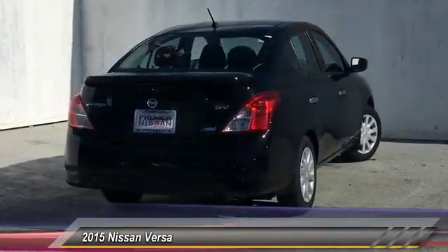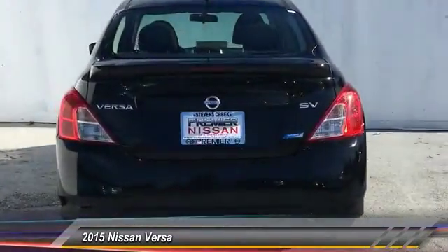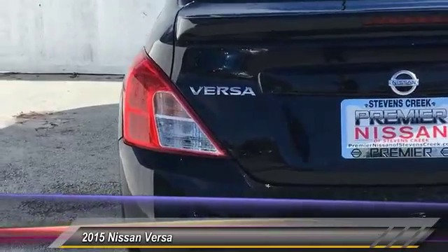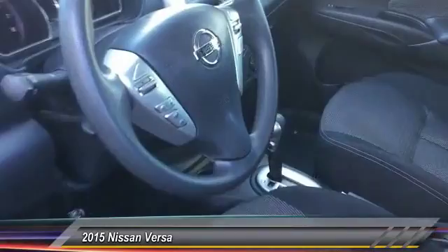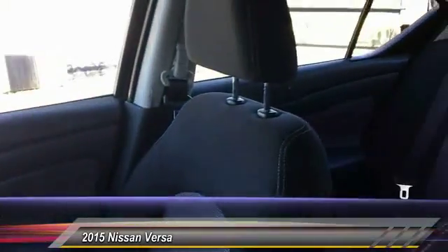This vehicle has less than 40,000 miles. Here are some of this vehicle's great options: traction control, cruise control, power door locks, power windows, power mirrors, cloth seats, tire pressure monitor, rear spoiler, four-piece floor mat set.